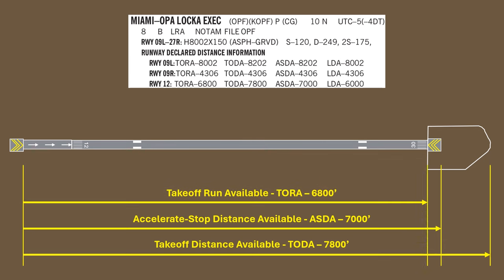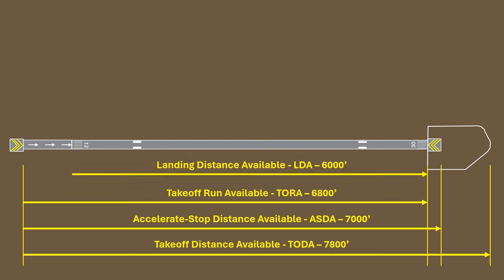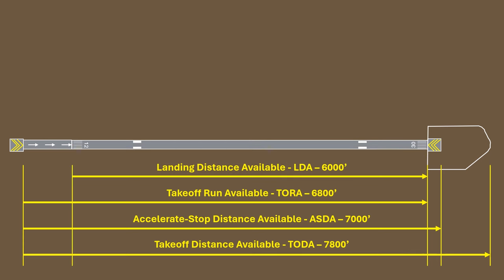The last distance is for landing — it's the LDA, or landing distance available. Landings can't be accomplished on the displaced threshold, so it doesn't start there but at the actual runway threshold, and runs to the opposite threshold. And again, it would include the displaced threshold on the opposite side too, if it were there. So those are our four runway declared distances diagrammed out.